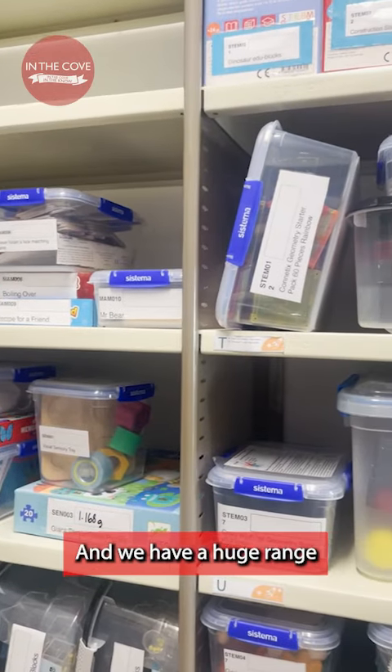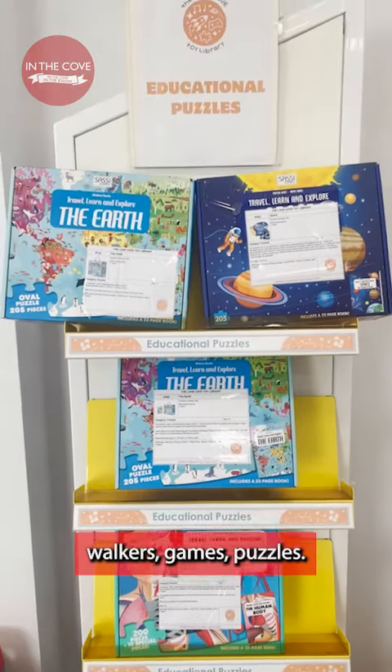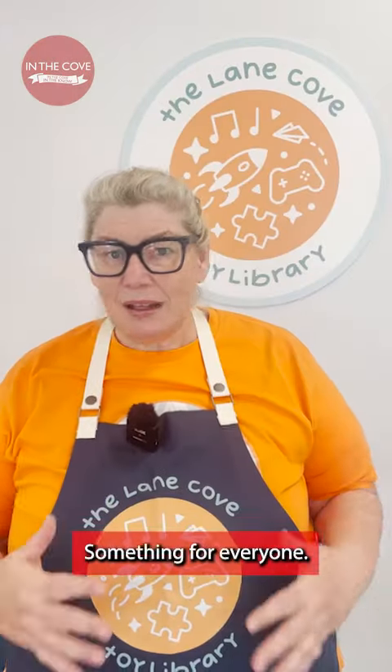Toys are expensive and we have a huge range from STEM, inclusive, walkers, games, puzzles — something for everyone.